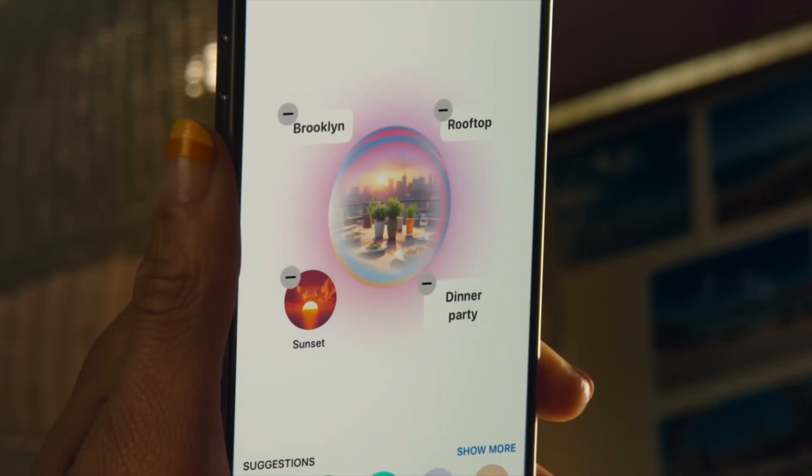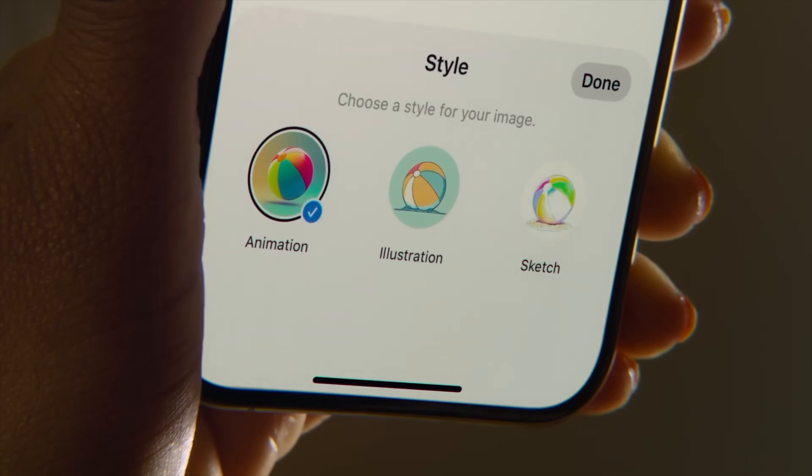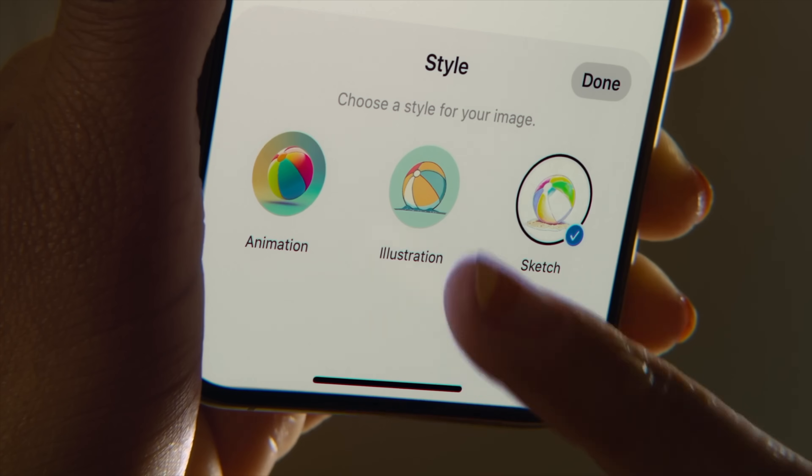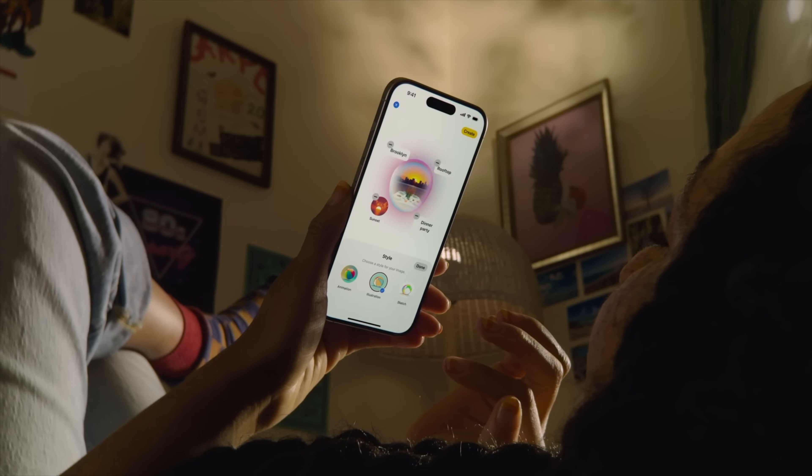Apple Intelligence can also be used for image generation. You can create images in three different styles, such as animation, sketch, and things like that. These can be used in messages to celebrate a birthday, or you can create images based on notes you've written in the Notes app.